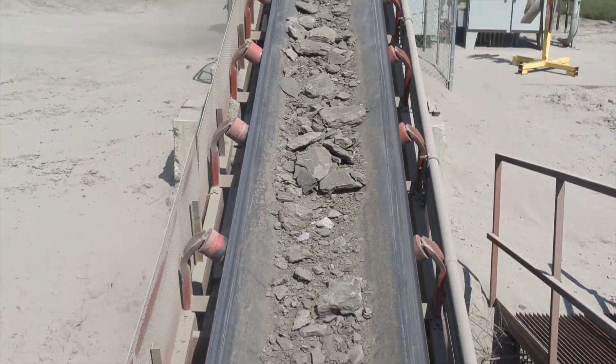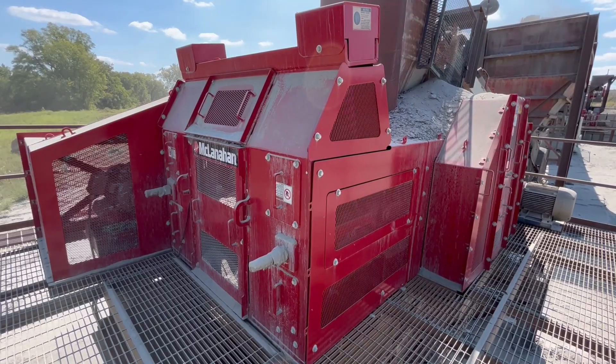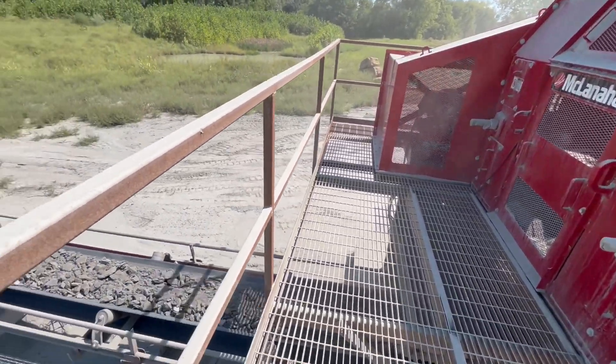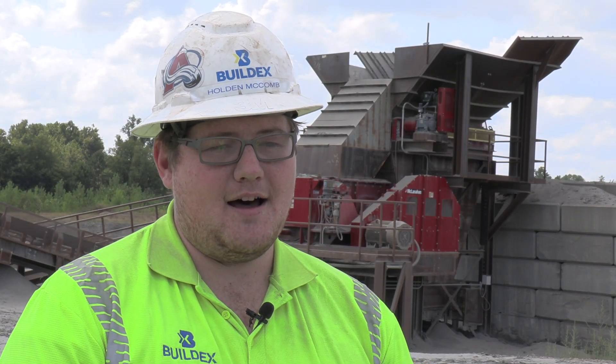From there it goes to a surge band and then a McLanahan double roll crusher that takes it down to the final product size of 4 inch minus. The McLanahan equipment here has helped us a lot.